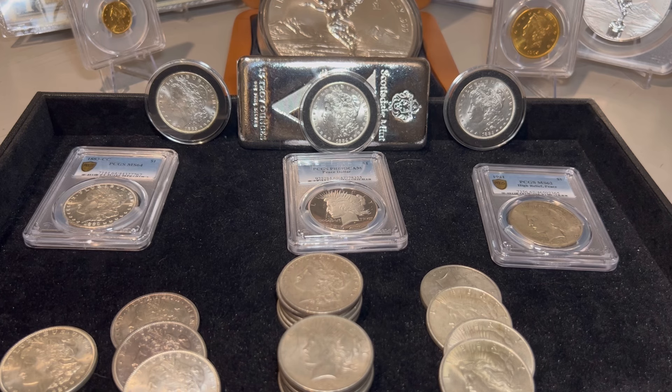I also like to put some in capsules to preserve them. That's just me — if they fit in a capsule, I usually do when they're in my collection. That's all I have for this video. Let me know your favorite in the comments — do you like the Morgans or the Peace Dollars? Like always, I hope you got something from this video and I will see you in the next.